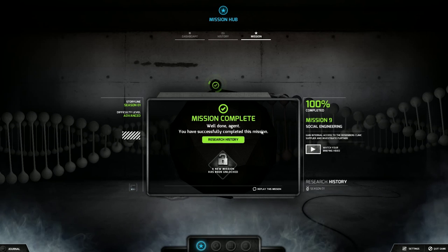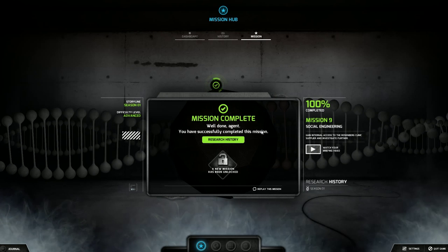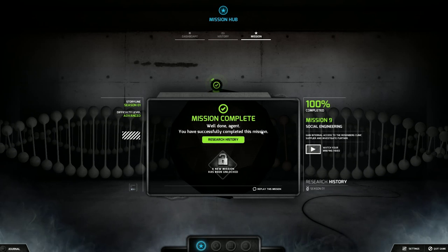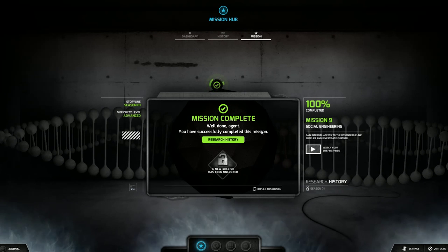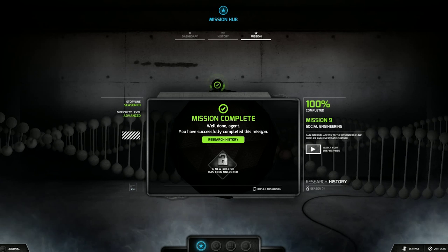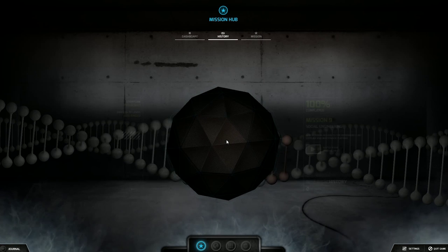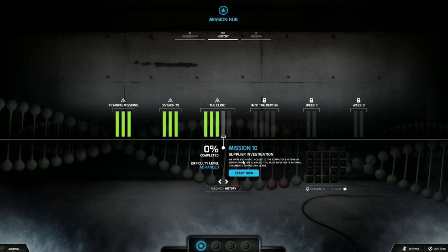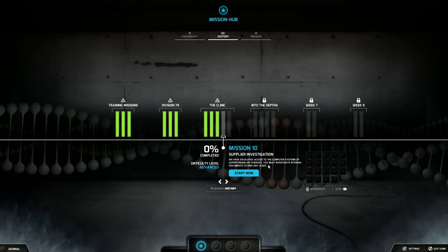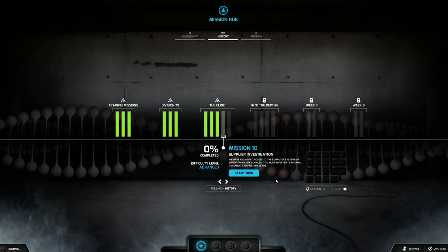Mission 9 Social Engineering is complete. It's kind of a weird one — you just got to do some reading and they give you a template. Just go to the woman's Facebook page, creep around for a little bit, gather all the information you can: Garth Brooks, Texas Longhorns, and her friend is Stacy. Just fill in the blanks, type in a fake name, and boom — you get yourself into the next mission. Mission 10: Supplier Investigation. We have escalated access to the computer systems of Supertarium Life Sciences. You must investigate internal documents to find any leads.